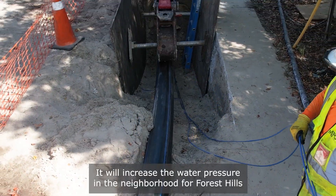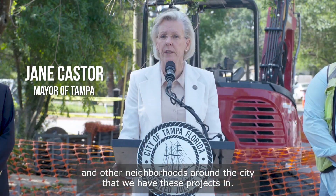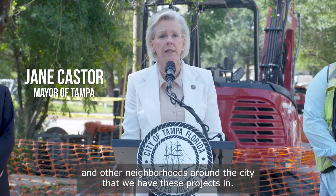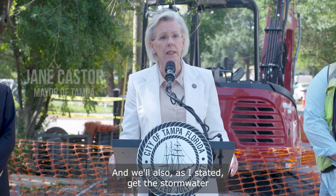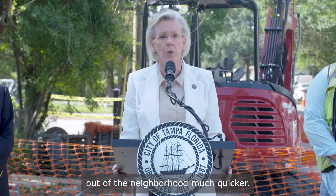It will increase the water pressure in the neighborhood for Forest Hills and other neighborhoods around the city that we have these projects in, and will also get the storm water out of the neighborhood much quicker.